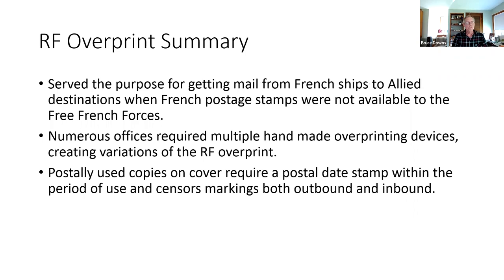In summary for the RF overprint series: they served the purpose of getting mail from French ships to Allied destinations when French postage was not available. Getting French postage for the Free French forces was not easy, given that the Vichy government was the one issuing the postage. Numerous offices required multiple handmade overprinting devices, which is why we have RF overprints in various variations. They were hand-applied, yielding different striking on the same copy. Postally used copies require the postal date stamp within the period of use and censor markings both inbound and outbound.